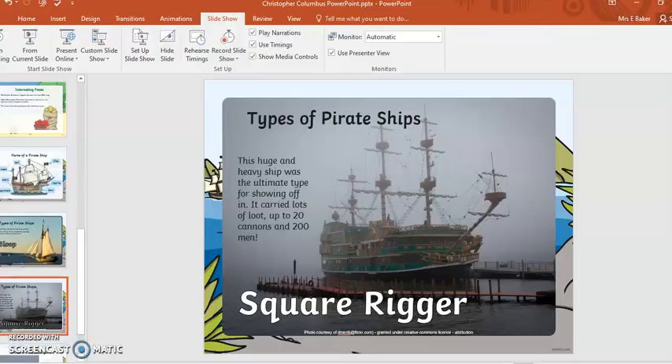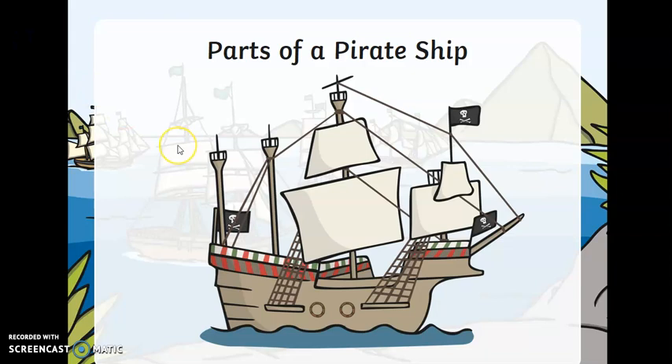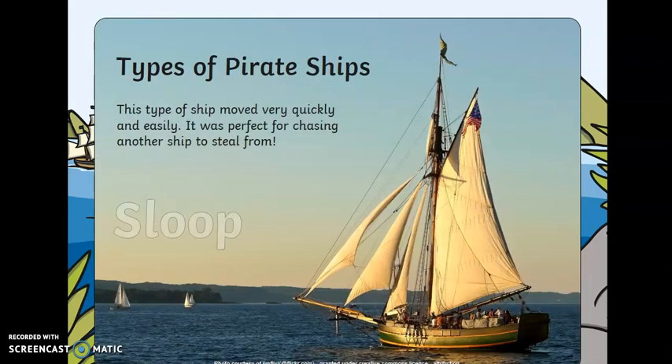Going back to my PowerPoint, I want to quickly show you some parts of a pirate ship — this is the challenge work for today. Parts of a pirate ship: we've got the flag, which is called the Jolly Roger; the sail; the mast; the rigging, which is the ropes that climb up to the sails; the stern; the bow; and a porthole, which is like a circular window.